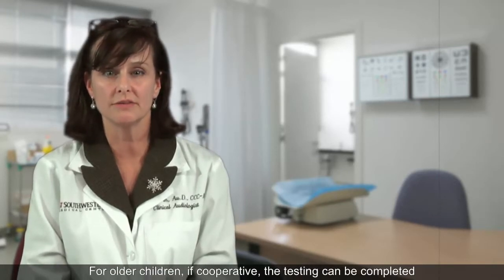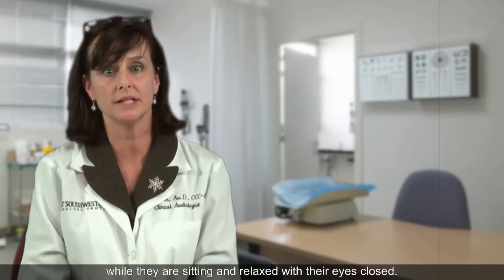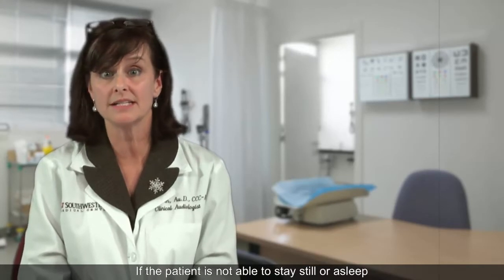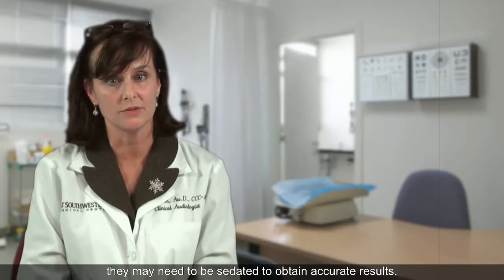For older children, if cooperative, the testing can be completed while they are sitting and relaxed with their eyes closed. If the patient is not able to stay still or asleep, they may need to be sedated to obtain accurate results.